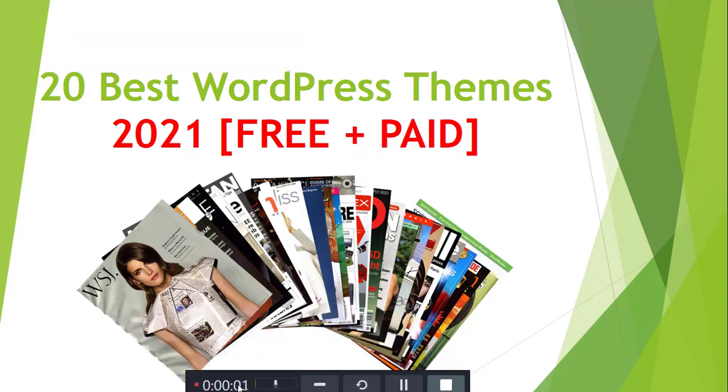Assalamu alaikum friends and welcome to our channel. Today we will discuss the best WordPress themes in 2021 in detail. Before starting this video, please subscribe to our channel and press the bell icon for upcoming new video updates.